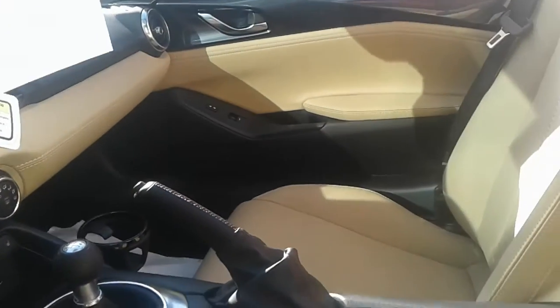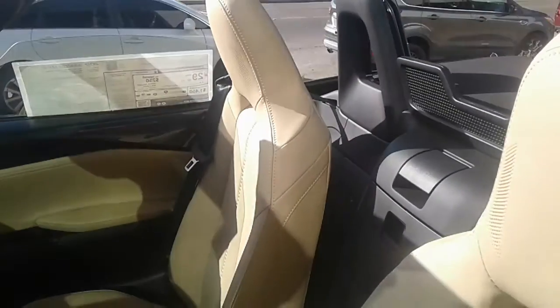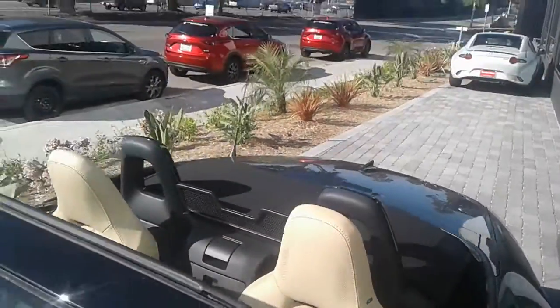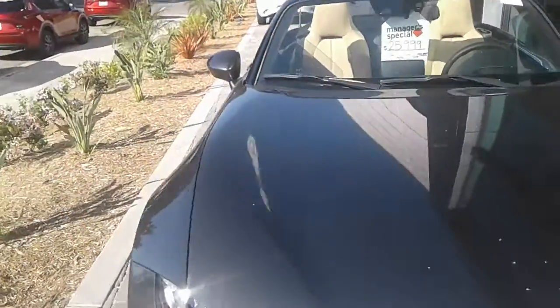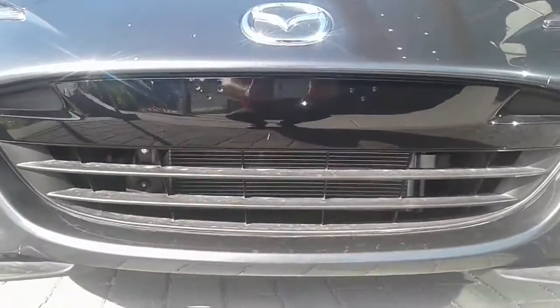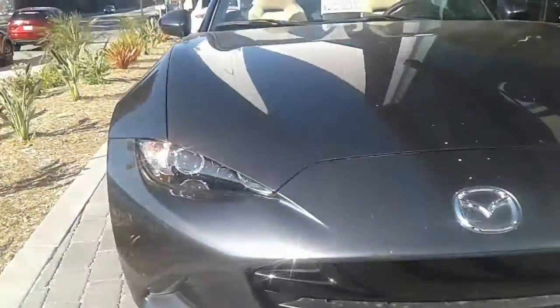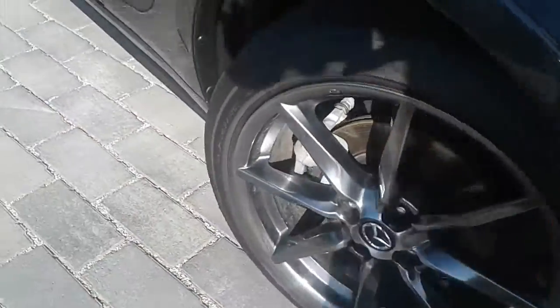This is a pure GT color scheme right here. This is perfect — this is the way they're meant to be. We'll take a look around on the other side as well. There's that front grille that we were talking about. Beautiful wheels on here, nice chrome finish.